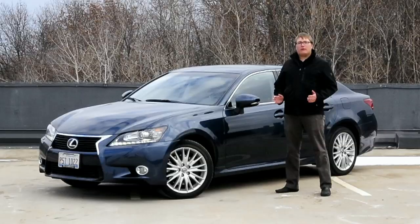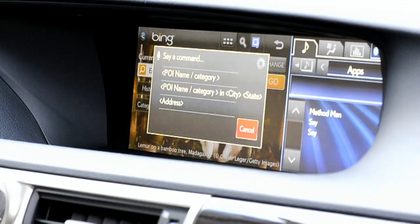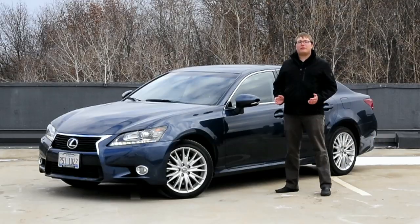With the latest version of Enform you get an app suite that includes things like Facebook Places, Yelp, Pandora, Bing searches, and MovieTickets.com, as well as a few other features. So let's take a look inside and see how this system works.